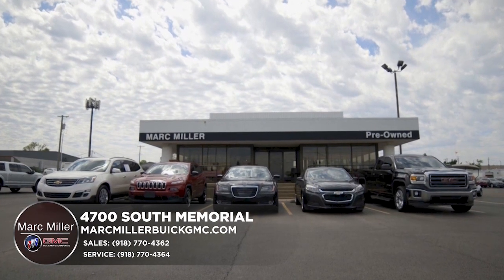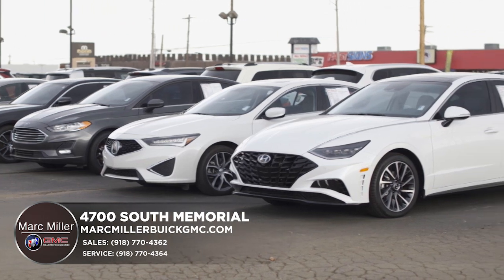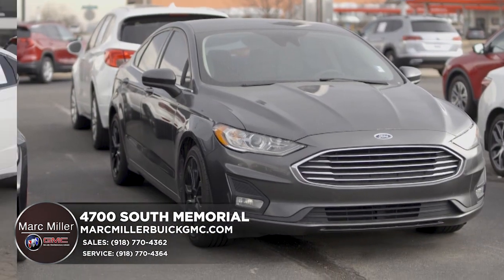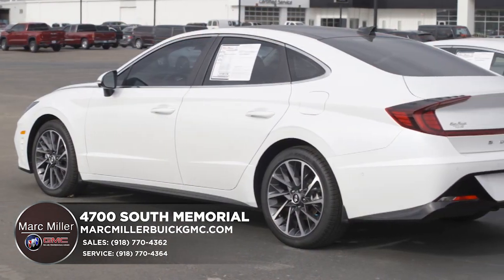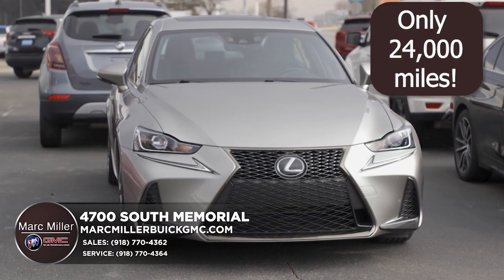Mark Miller Pre-Owned wants to thank you for the terrific 2022 and they have many more amazing savings for you throughout 2023. Come see their local trade-ins, great gas mileage savers like this 2022 Hyundai Sonata with a jaw-dropping 2,180 miles, or drive off the lot in this luxurious Lexus.